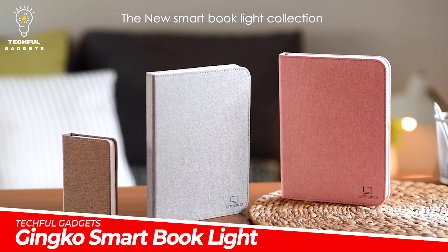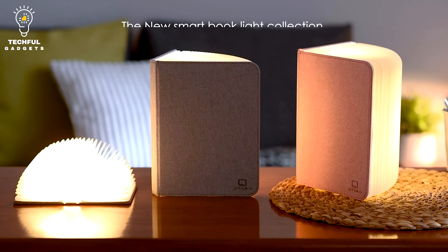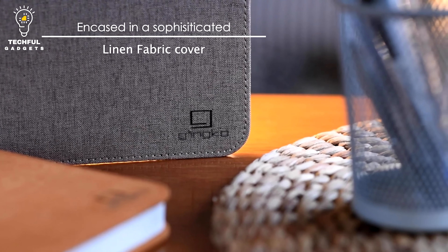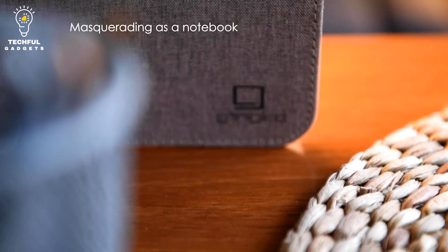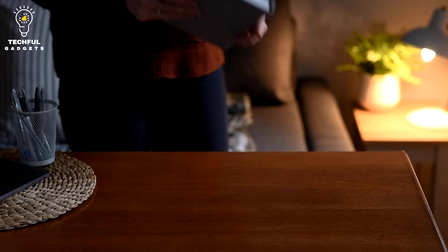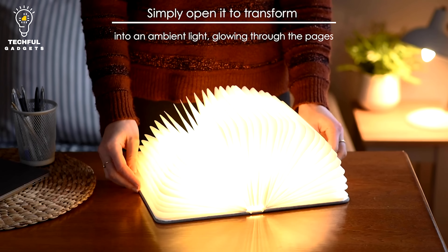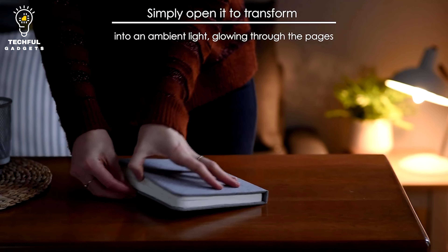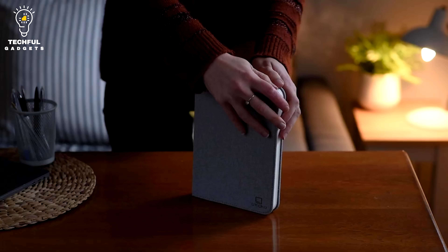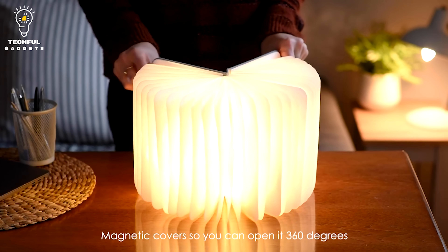Ginkgo Smart Book Light. Bring a new vibe to your office or living space with the Ginkgo Smart Book Light. Made with linen fabric and a book-like appearance, it seamlessly transforms into a multifunctional lamp with an 8-hour battery life. This accessory disguises as a natural-looking mini or large linen notebook, but then opens into a sculptural piece emitting a warm white LED glow. It opens to a full 360 degrees with concealed magnets for a sturdy hold.